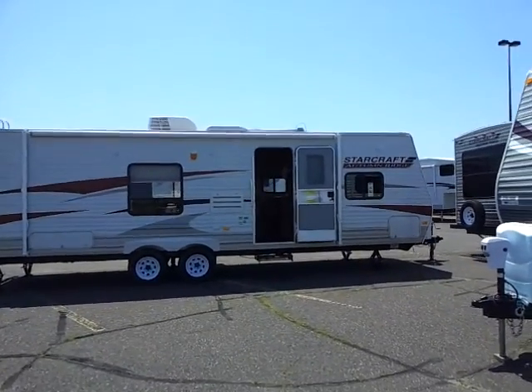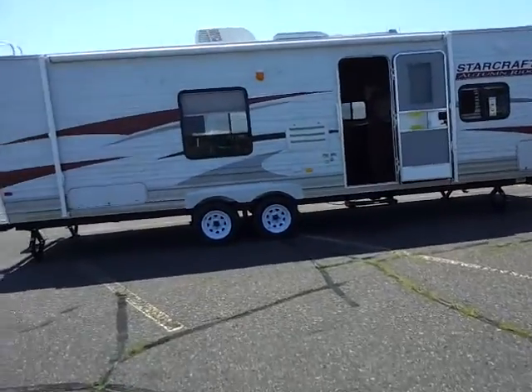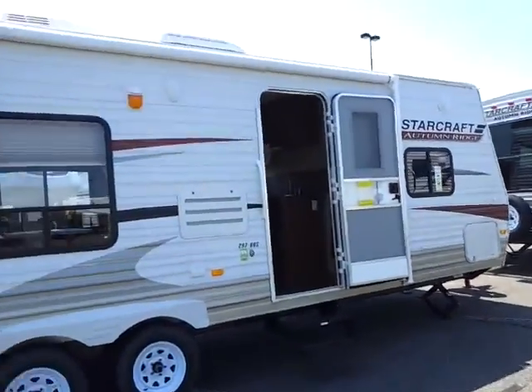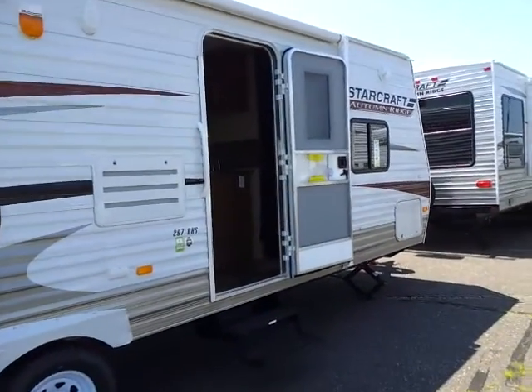I'm George and I'm going to be talking to you today about our 2012 Starcraft Autumn Ridge 297 BHS. This unit sleeps up to 7 people with plenty of floor space in it, so let's get right to it.